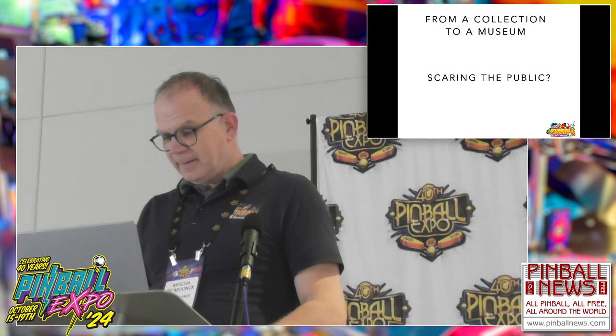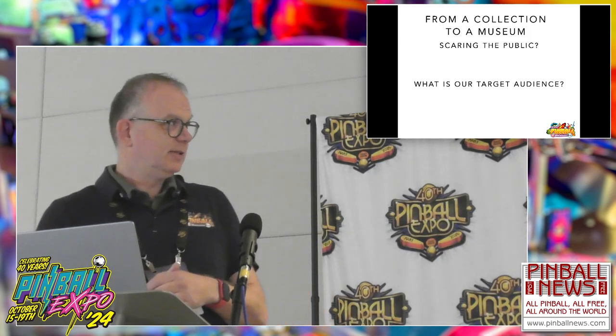We want to tell the culturally significant stories — but how do we do it without scaring the public? And maybe you think 'scaring the public' — well, that's a real thing. Before I tell you why we are afraid of scaring the public, we first have to define our target audience. What do you think the target audience of a pinball museum is?